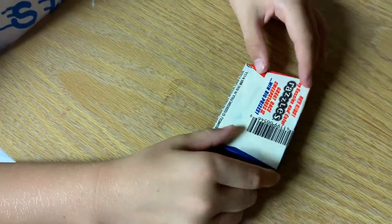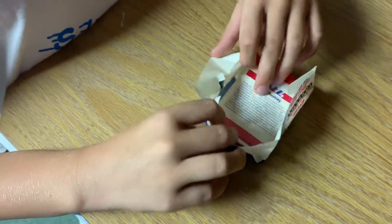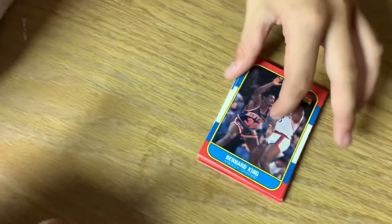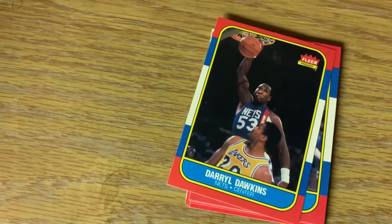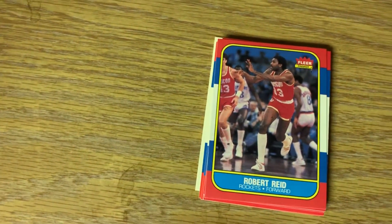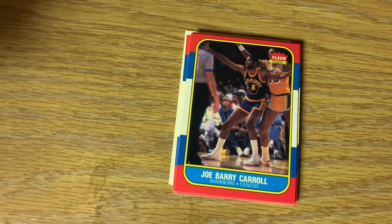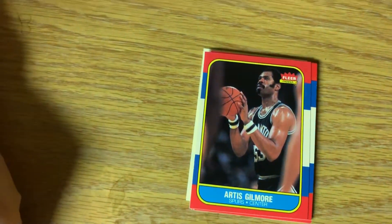Now we'll move the 86 Fleer basketball pack into focus. Sam is going to be very careful opening this one. This is one of my favorite sets as well. Bernard King for the New York Knicks - pretty good looking card. Daryl Dawkins, Chocolate Thunder - he broke a backboard once when he was dunking. Shaq did that too. Robert Reed for Rockets Forward. Joe Barry Carroll, Warriors center.